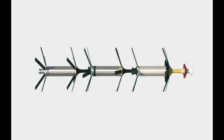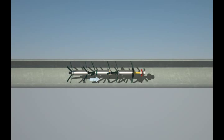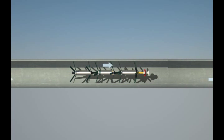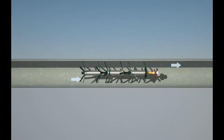PipeDiver is a free-swimming tool that consists of a navigation aid, battery module, tracking module, and sensor module. The system is neutrally buoyant and has flexible fins that are used to center the tool within the pipe and provide propulsion. The system is designed for large diameter main inspections and is capable of inspecting long distances.